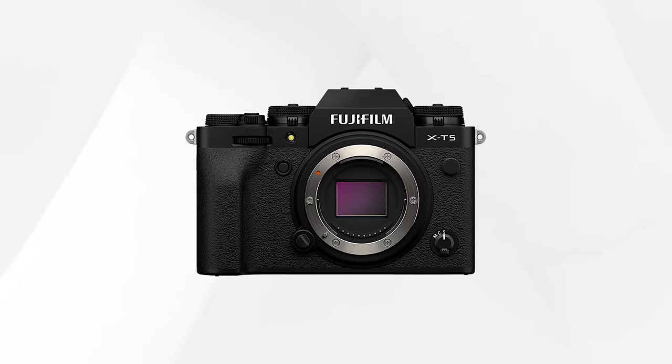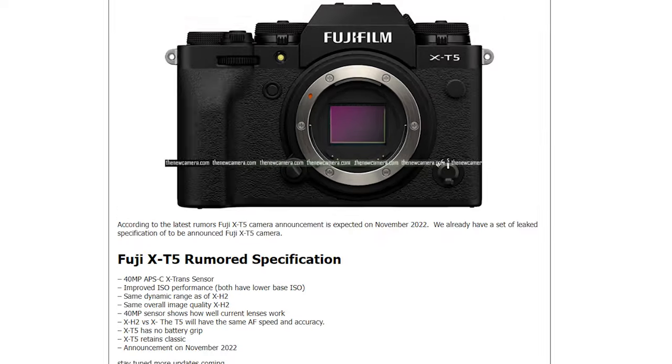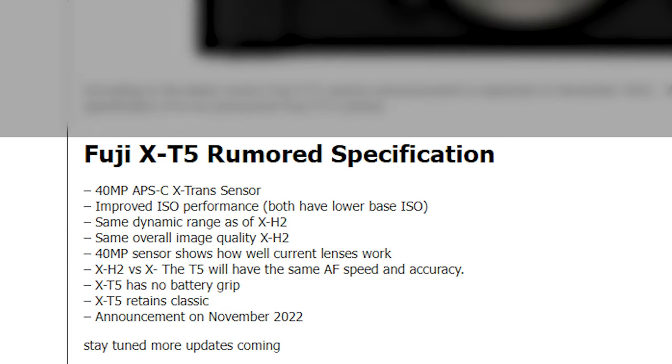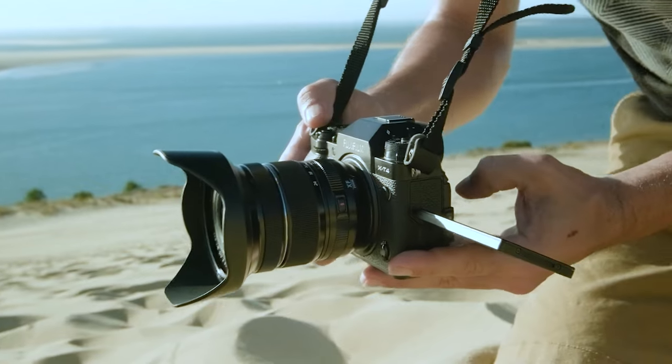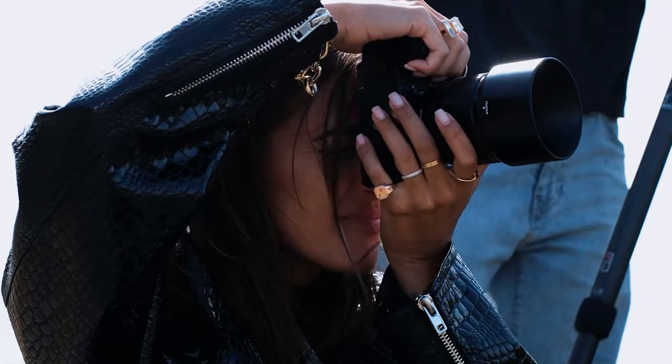According to the latest rumors, Fujifilm X-T5's announcement is right around the corner. Seeing the rumored specs, we can undoubtedly say it'll be a great upgrade over 2020's fan-favorite X-T4. But what differentiates it from Fuji's latest release, Fujifilm X-H2?